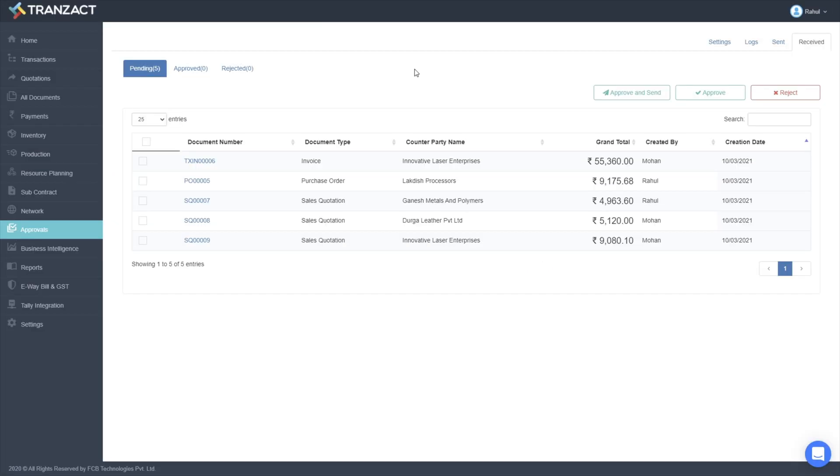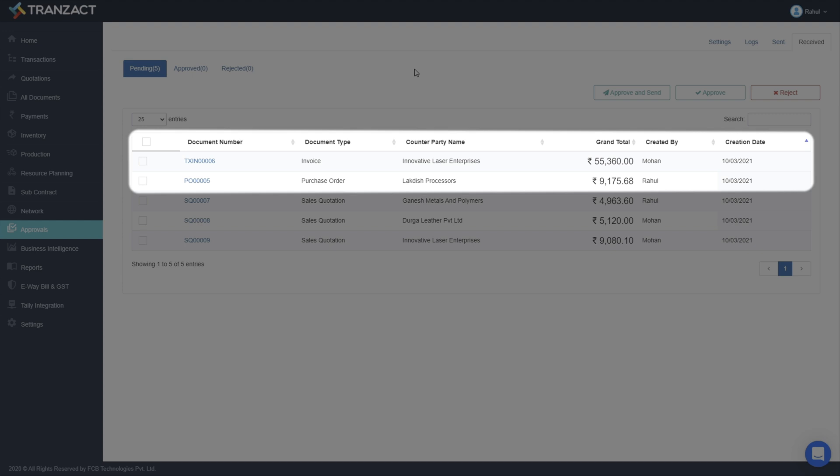On your dashboard, you can comfortably see all the pending documents for approval and respond accordingly.